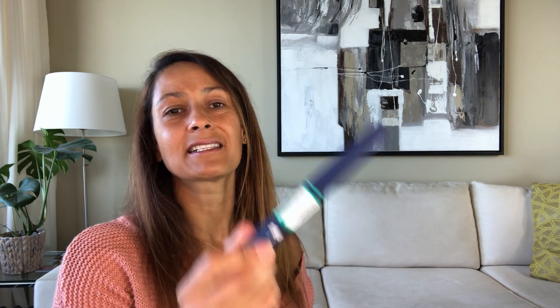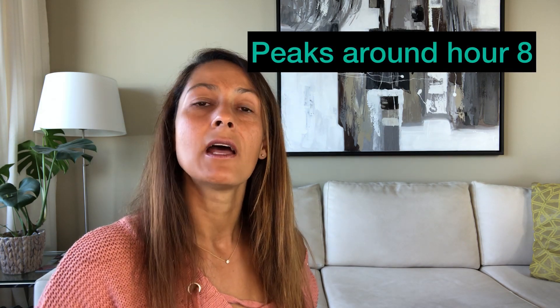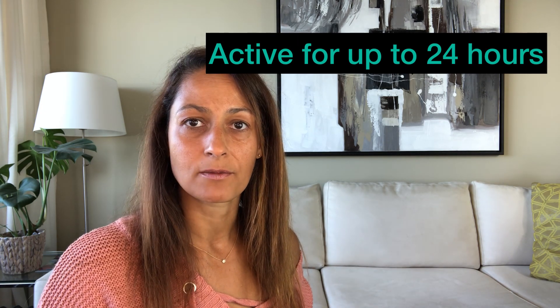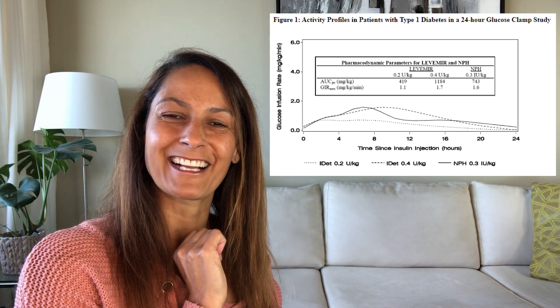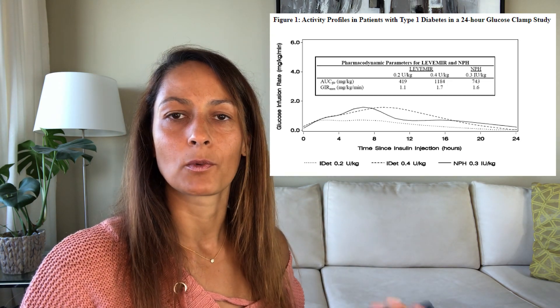Its generic name is Insulin Detemir and it is manufactured by Novo Nordisk. Once you put on the needle and inject, it starts to become active in the body after one to three hours. It does have a bit of a peak — generally after eight hours — and the insulin will be active in your body for up to 24 hours. I've pulled up their pharmacodynamics so you can see how the product generally works in the body.